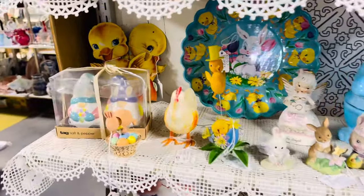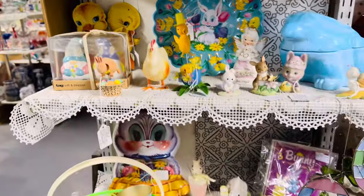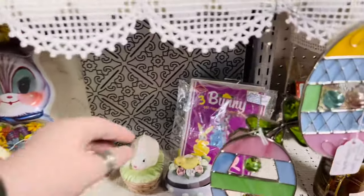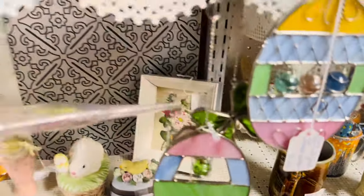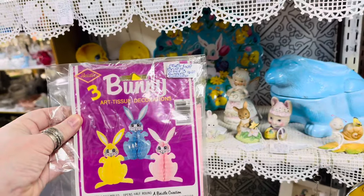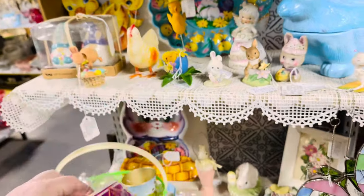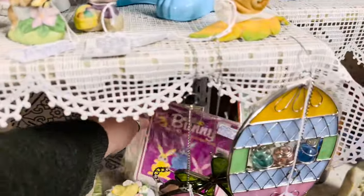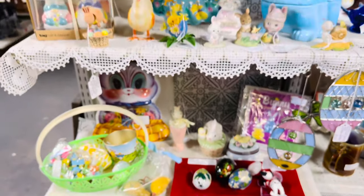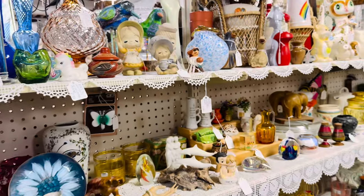I like those chickies back there — how much are they? $25 for the two — that's a lot. Three of them — $16. Nice to see Easter though, right?